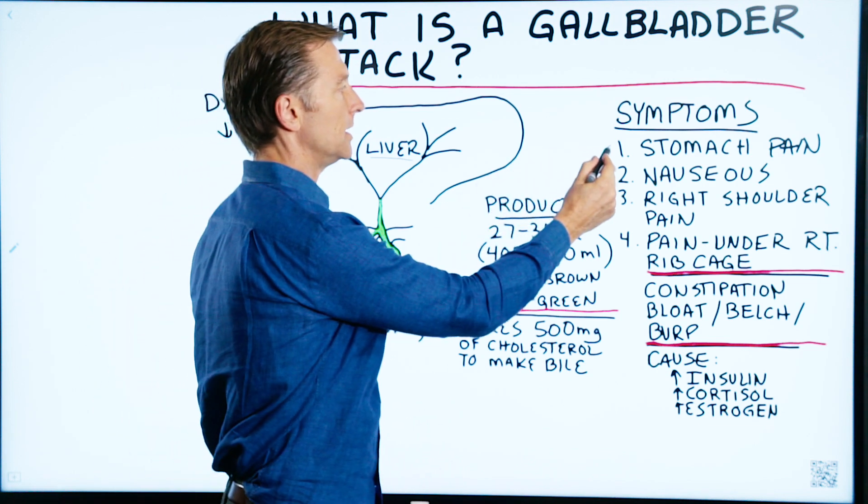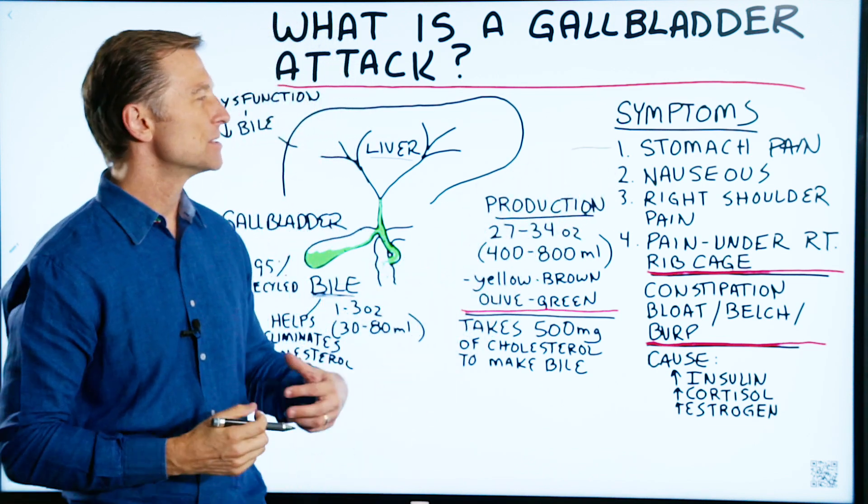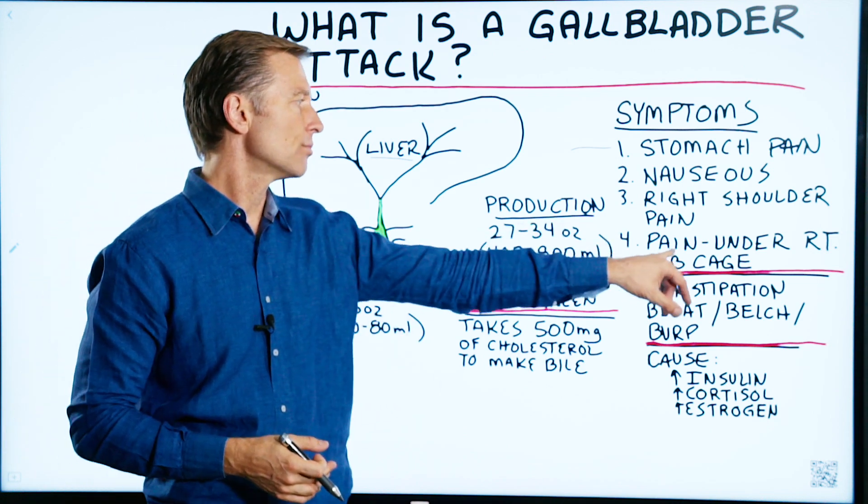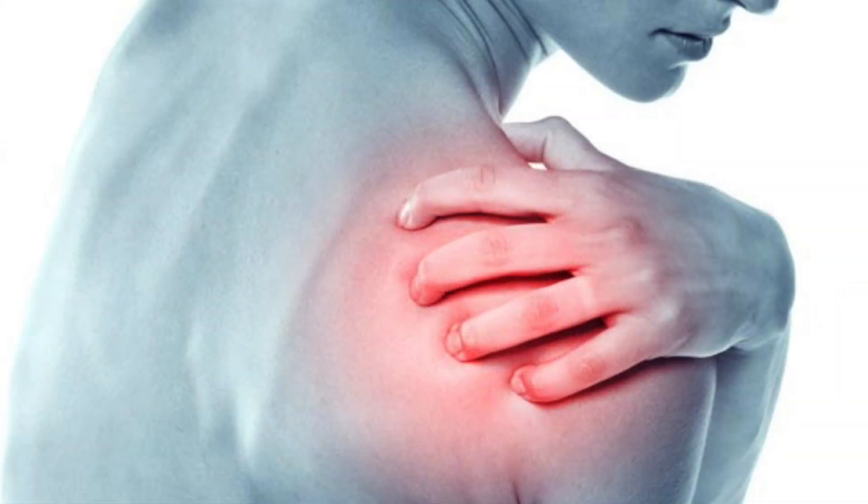The symptoms would be stomach pain, severe cramping in your stomach, pain underneath the right rib cage that could wrap around the back. You could feel nauseous like you're going to vomit, and you might have right shoulder pain.